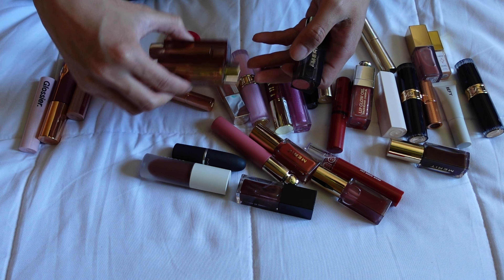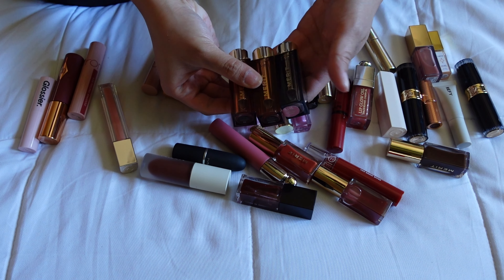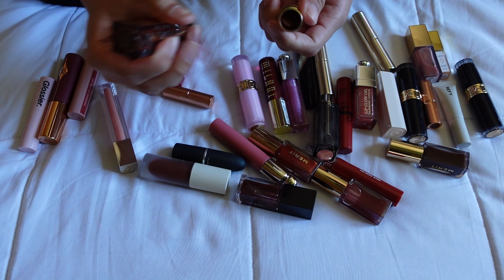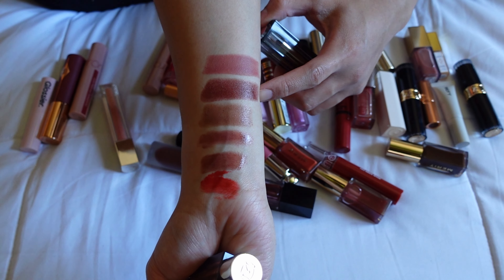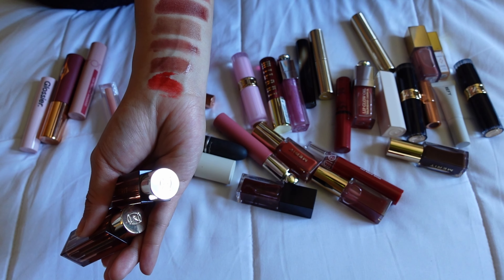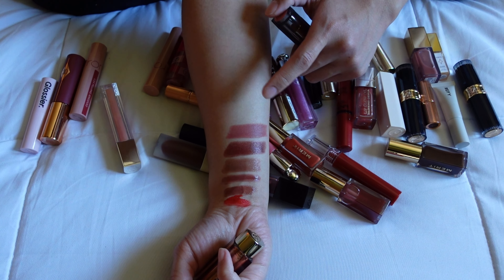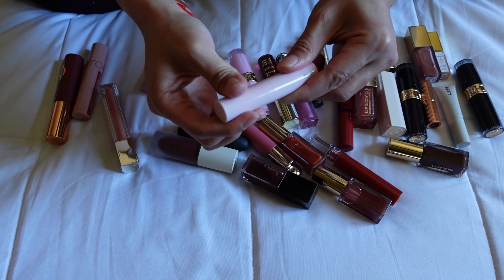I think my lipsticks are what I need to go through the most. Starting with three from Merit: I have two Signature Lips in shades Slip and Lavenu, and one Matte Signature Lip in Classic. Swatching them — this is Slip, this is Lavenu, and this is the matte Classic. I'm going to keep Slip and Lavenu and declutter Classic. The shade is just too pink for what I typically go for.